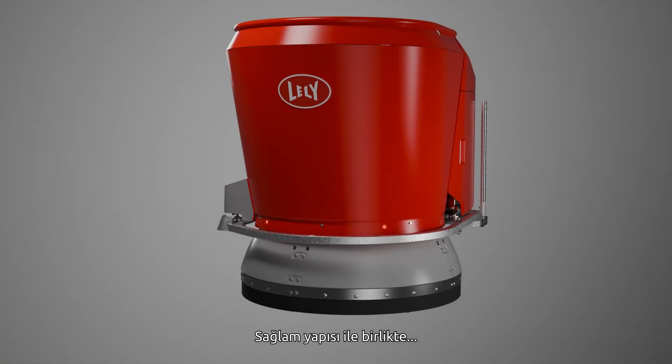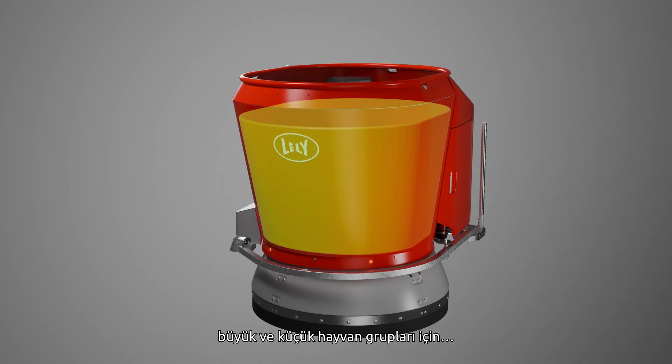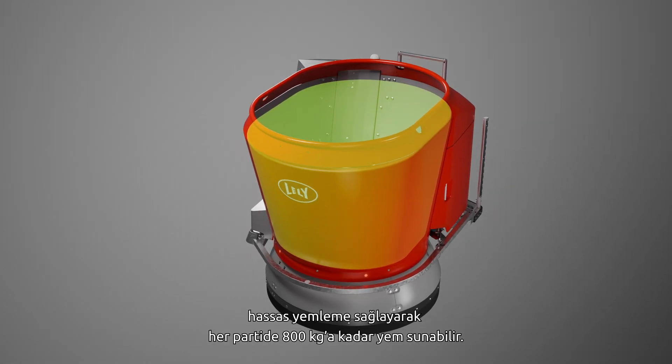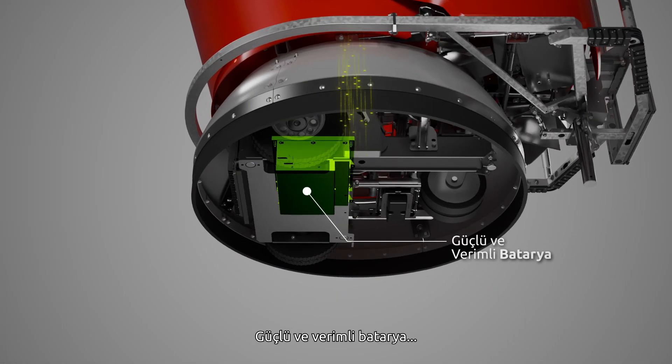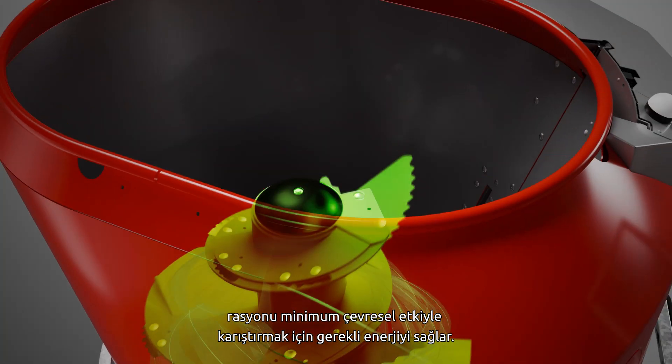The robust construction, in combination with the two cubic meter mixing bin, allows the system to feed up to 800 kilograms of feed per batch for precise feeding of bigger and smaller groups of animals. The powerful and efficient battery delivers the energy to mix the ration with minimal environmental impact.